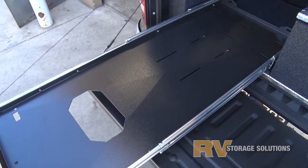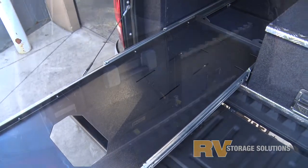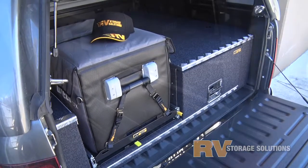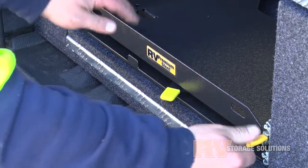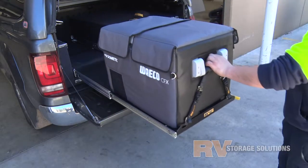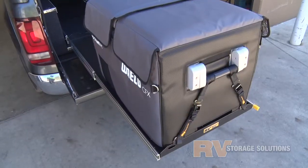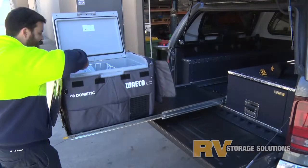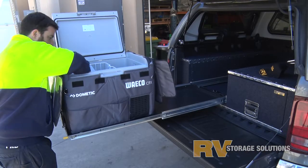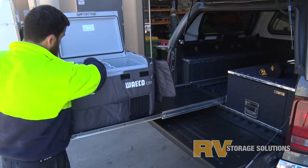All dual cabs including the Amarok are extremely well suited to the full length easy access storage system. Big fridges need to stay down low — this improves your centre of gravity and it is far safer. It's also much easier to get at all your goodies in the fridge, and as the name implies, it's access made easy.